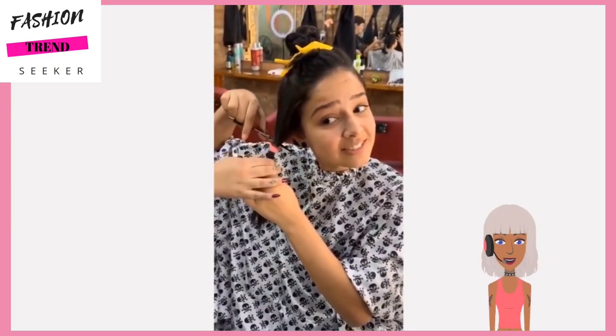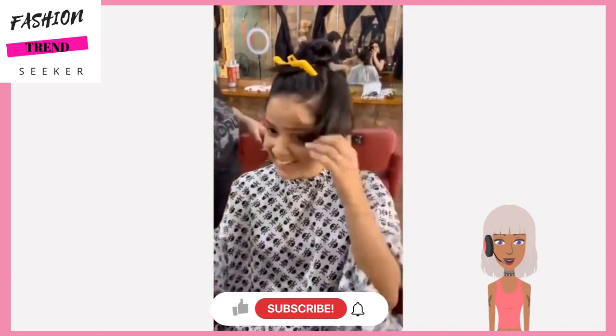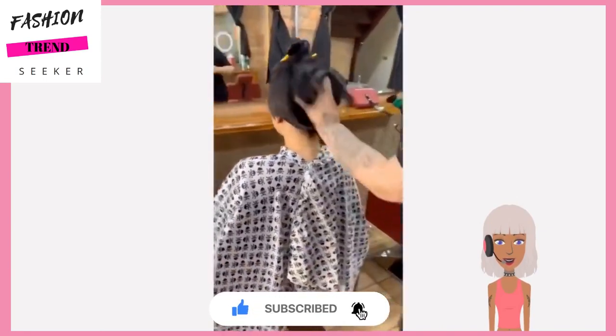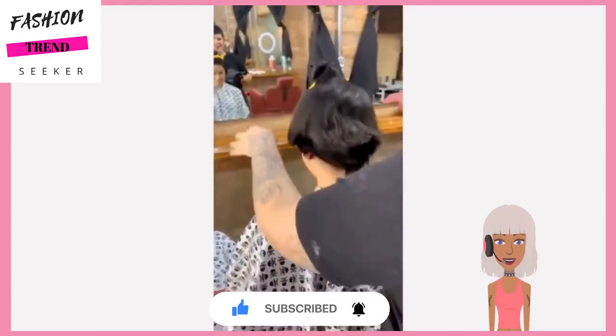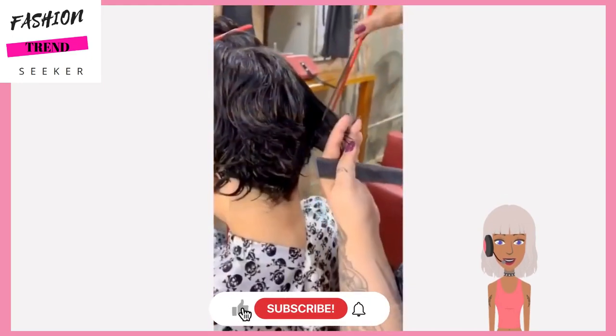If you're in the mood for a new haircut idea this video will definitely inspire you. The first one features someone going from long to short hair - it looks like she is cutting her hair into a pixie, and the stylist is finishing up that cut.